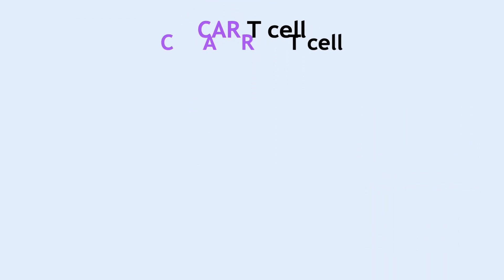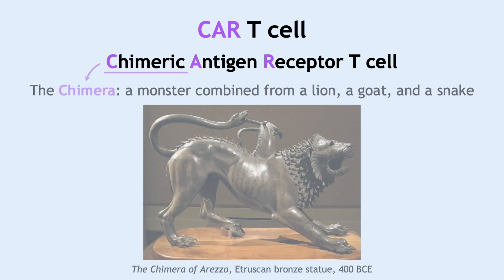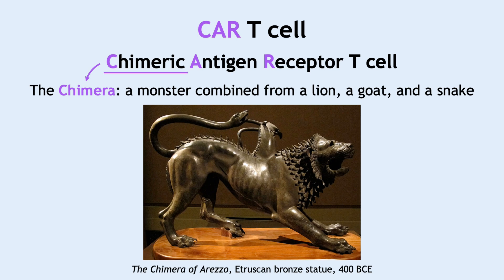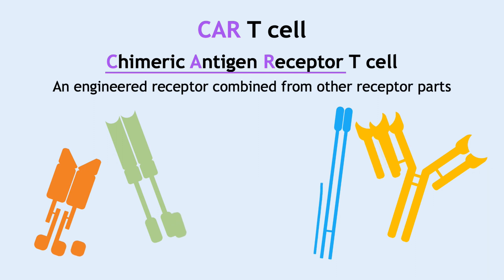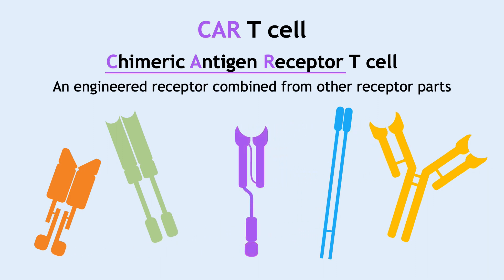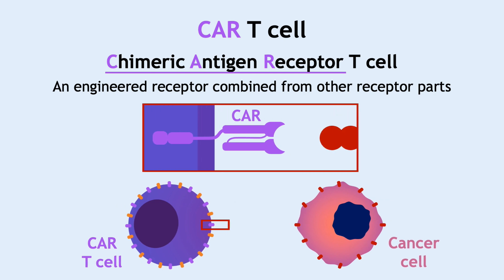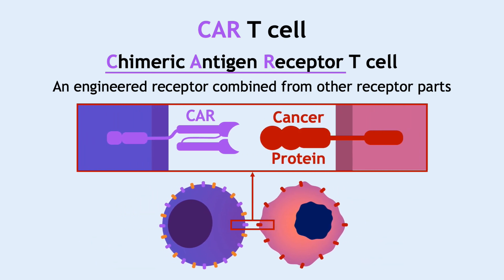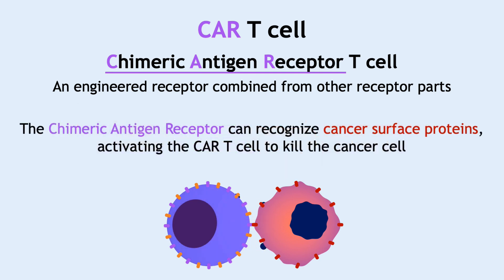CAR is an abbreviation for chimeric antigen receptor. Much like the mythological Greek monster the chimera — a combination of a lion, a goat, and a snake — the chimeric antigen receptor is also a combination of different receptors that allows the CAR T-cell to recognize cancer proteins on the surface of cancer cells. This interaction activates the CAR T-cell to destroy cancer cells in a similar method to how killer T-cells destroy infected cells.